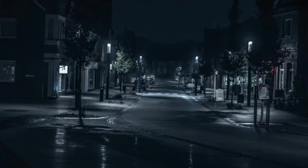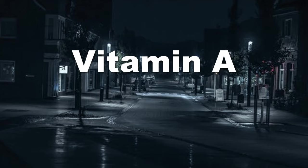If you have the special ability to see in the dark, then you can thank your friend vitamin A. However, that's not its only job. Today we'll be diving deeper into what vitamin A really is.